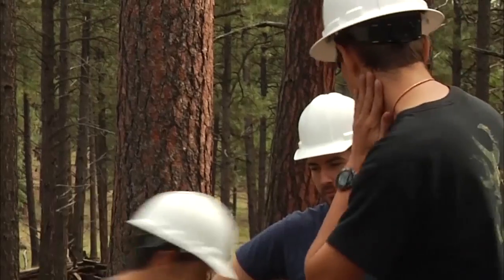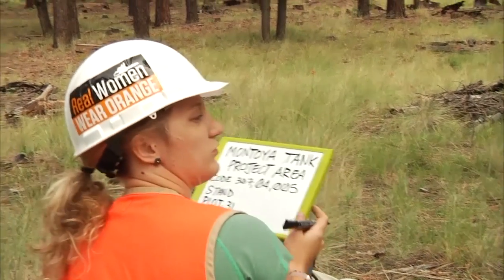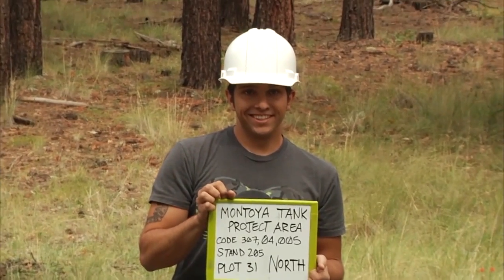These seniors from the NAU School of Forestry will be spending the next six weeks out in the field, collecting data as part of a class taught by NAU professor Andrew Sanchez Mador in an effort to better manage the forests in Northern Arizona.